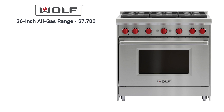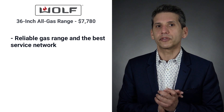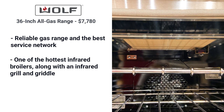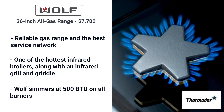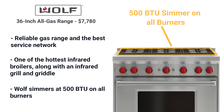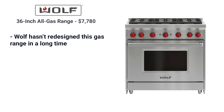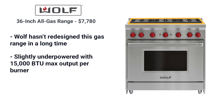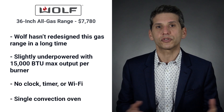Wolf is traditionally known for red knobs and their dual-stack burners. The gas range is reliable and has the best service network on this list. You also get one of the hottest infrared broilers along with an excellent infrared grill and griddle. Wolf's simmer is at 500 BTU on all burners. However, Wolf has been focused on upgrading only their dual fuel models and hasn't redesigned this gas range in a long time. All burners are capped at 15,000 BTU — less than any other pro range on this list, compared to 30,000 BTU on the Hestan. Wolf also does not have any clock, timer controls, or Wi-Fi, and uses a similar single convection system to Thermador.